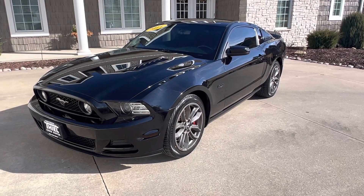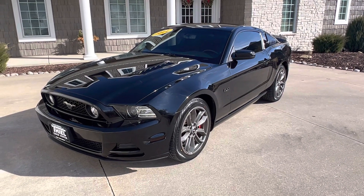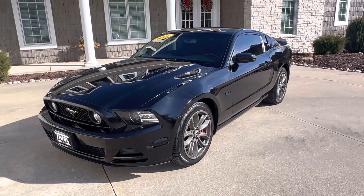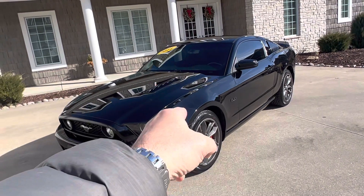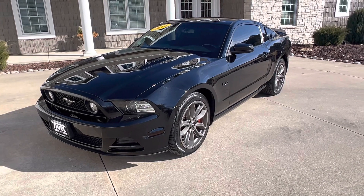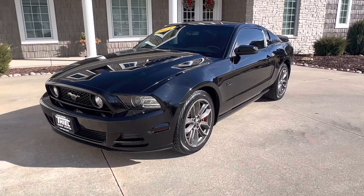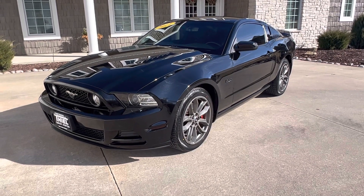Hey, what's up guys? This is Jim Teal with Teal Truck Center. We're from Pleasant Valley, Iowa. We are a truck dealer, but we also deal in some really cool cars like this Mustang here. Just got in: a 2014 Ford Mustang GT with only 72,000 miles on it.